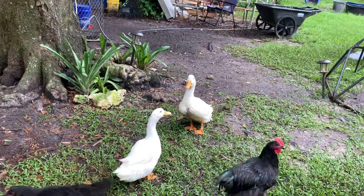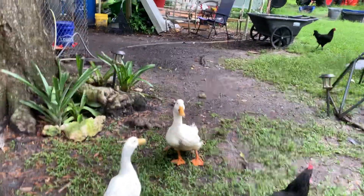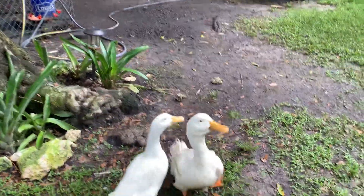These ducks here — one of them came from Barnum and Bailey. I had five of them. And gosh, he's about eight years old right now.